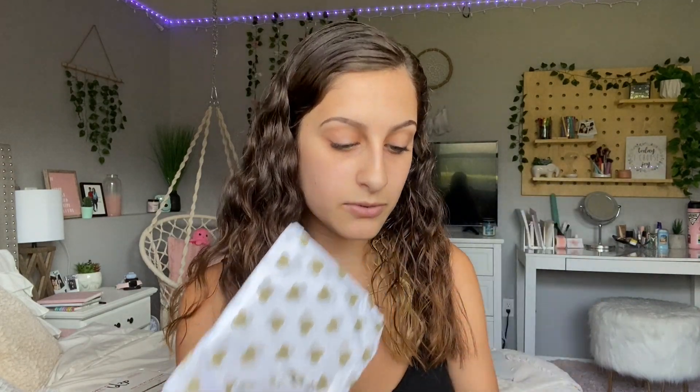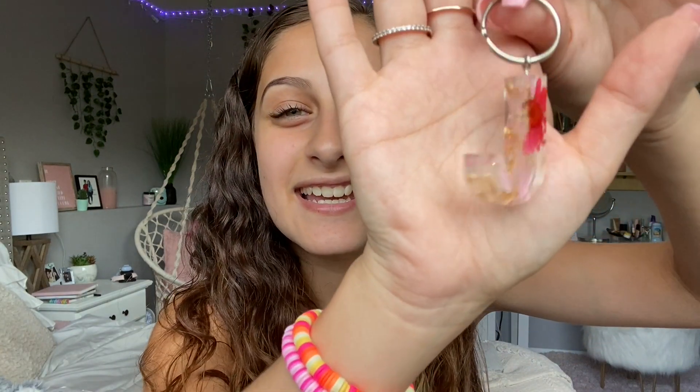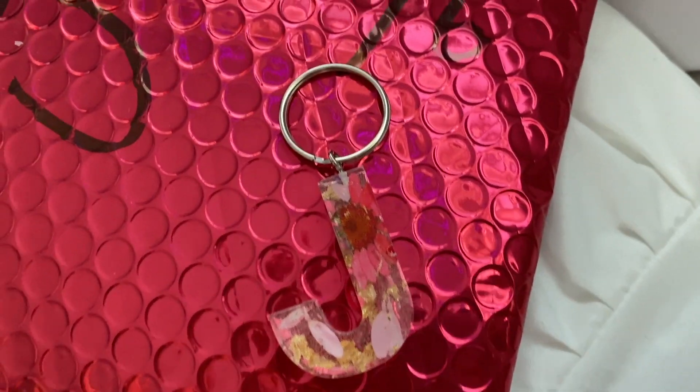The next thing I ordered is probably my favorite — at least from what I remember ordering. This is how it came packaged with a little note that says 'made with love.' First, I'm opening up this little one: it is a J initial keychain. My name is Jessica so I got a J, with pink flowers and gold little flakes in it. I think it came out so cute, I'm so happy with it. I'm going to add it to my keychain.